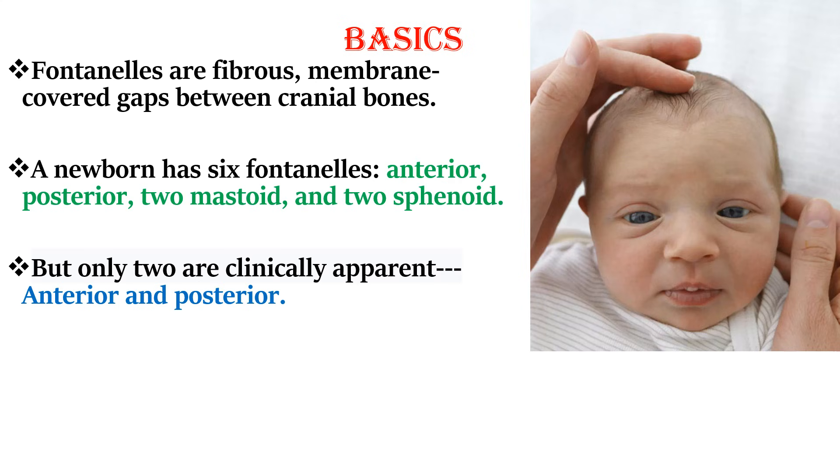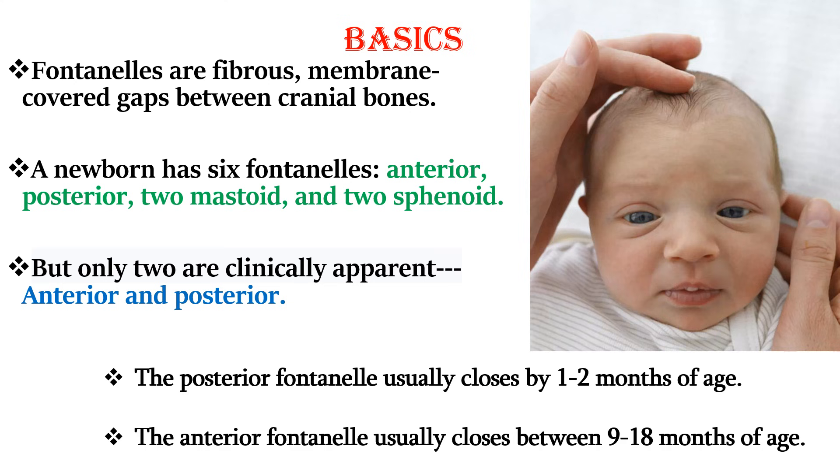Fontanels are fibrous membrane-covered gaps between cranial sutures. A newborn has six fontanels: anterior, posterior, two mastoid, and two sphenoid fontanels, but only two are clinically apparent — anterior and posterior fontanel. The posterior fontanel usually closes by 1-2 months of age and the anterior fontanel usually closes between 9-18 months of age.